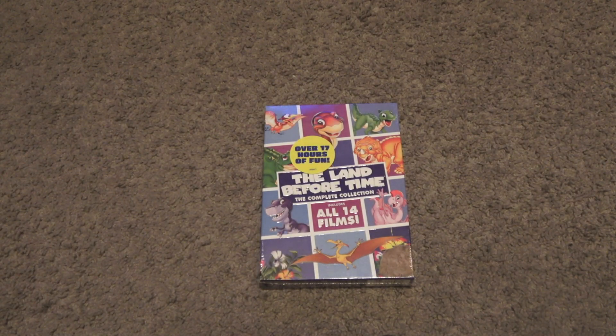Hey everyone. This is Buine Harper here from Black Girls Forever 100, and tonight I will be doing another unboxing — and this time it is The Land Before Time: The Complete Collection.